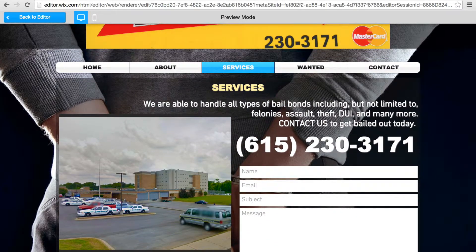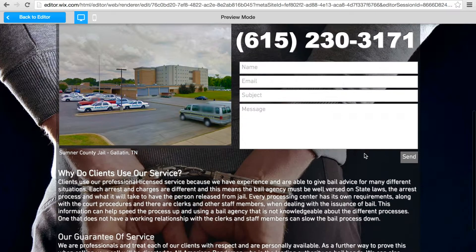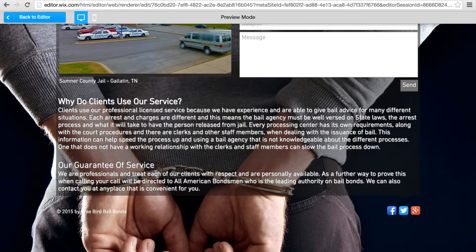Services — so this is some of the text that was also on the home page. Another picture of the Sumner County Jail in Gallatin. Phone number, another email text box. Some of the other text that was featured on the home page. 'Why do clients use our service?' and 'Your guarantee of service.'